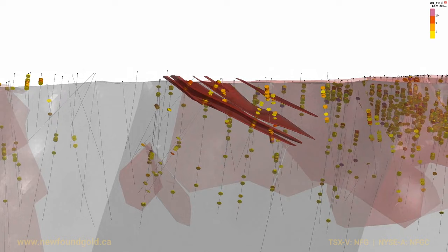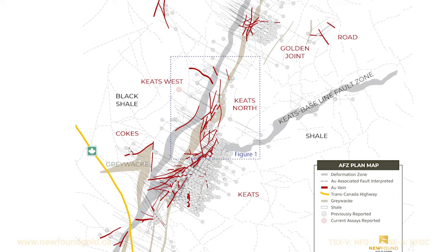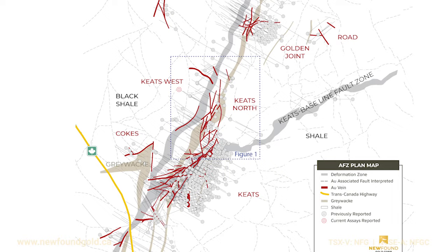That's very thick. Keats West is important for a number of reasons. One, the fact that they've got potentially a fourth zone. The other thing that's quite critical is that it's on the western side of the Appleton Fault. So far, the three known zones are on the east side of the Appleton Fault. Most of us imagined there would be nothing on the west. I think the company even imagined there would be de minimis there. So this discovery was very, very rewarding for them.